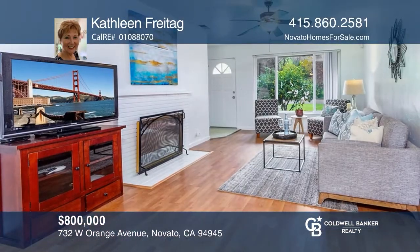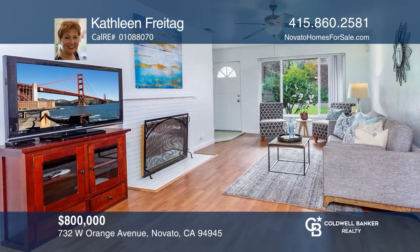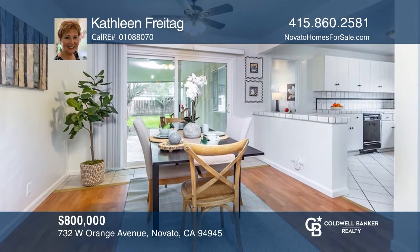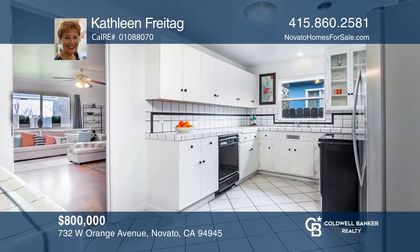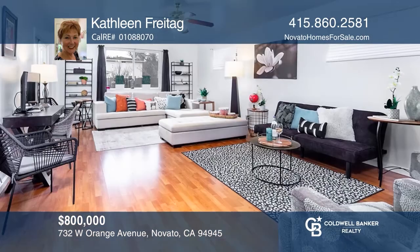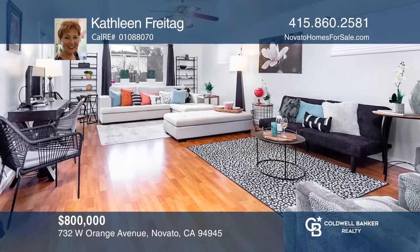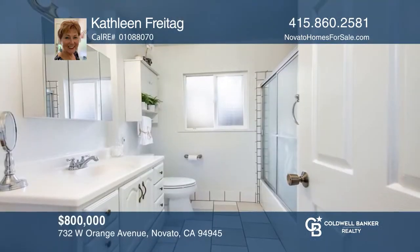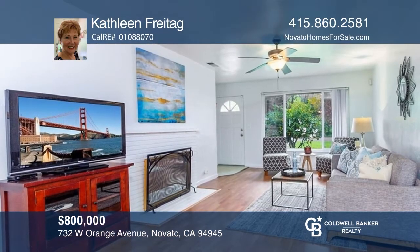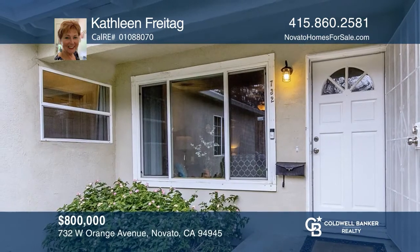This single-level home has been freshly painted inside and features double-pane windows, laminate flooring, and ceiling fans throughout. The open living and dining room combination has a cozy fireplace. Cook in the kitchen featuring a double stainless steel sink, tile countertops, a stainless steel fridge, and a small garden window over the sink. There's a large family, work, or playroom along the back of the house overlooking the yard. Fall in love with your future home by contacting Kathleen Freytag to schedule a tour.